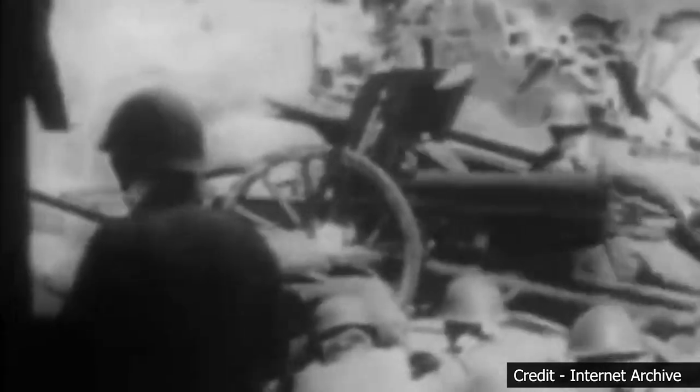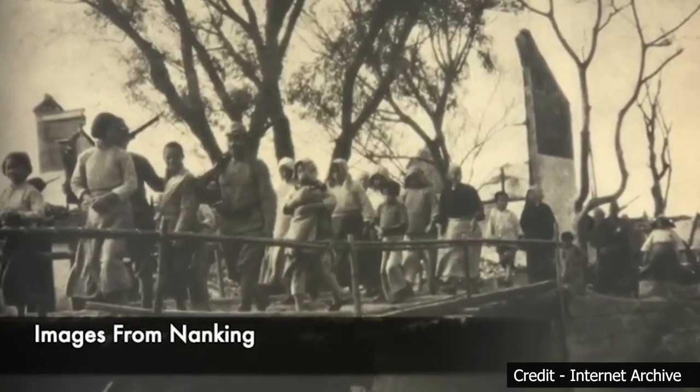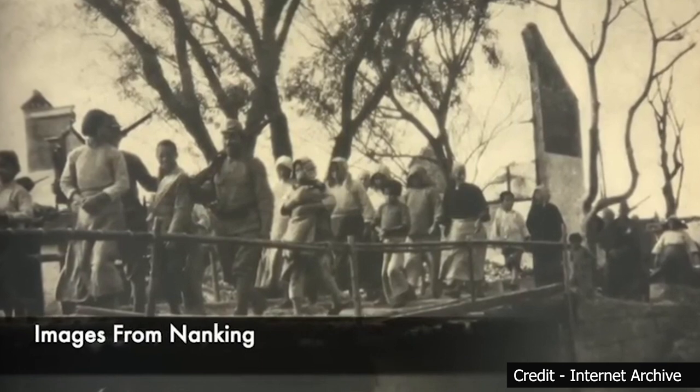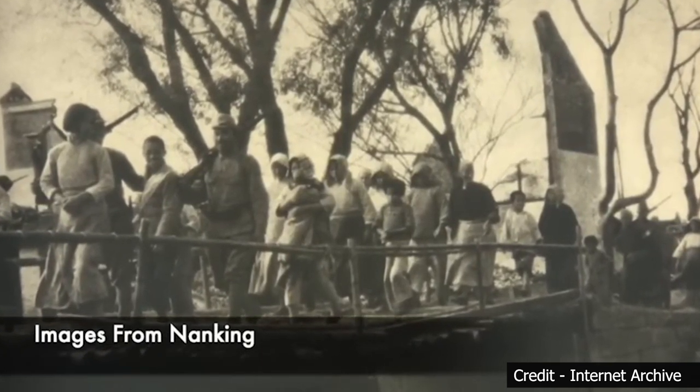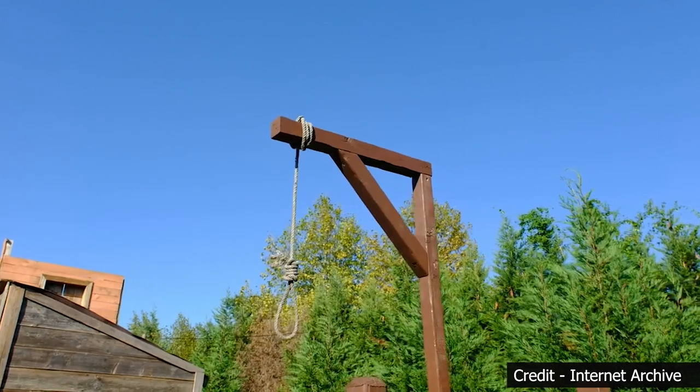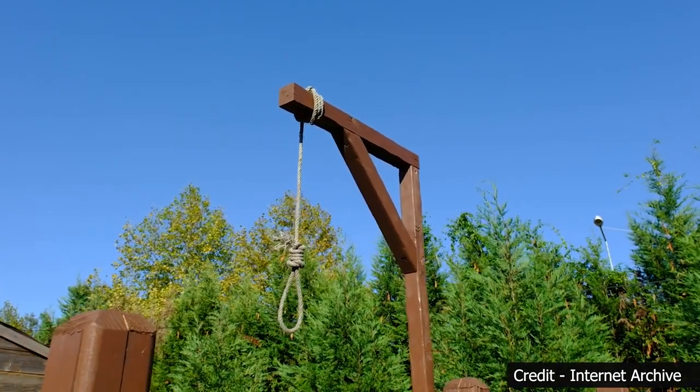Mass rape became another haunting aspect of the Nanjing Massacre. Women of all ages were subjected to widespread sexual assault by Japanese soldiers — a systematic and organized campaign of sexual violence that left lasting scars on survivors and their families for generations to come.